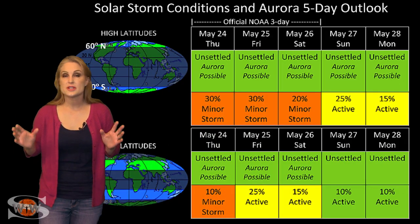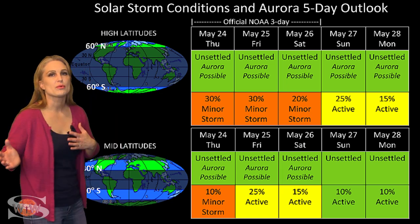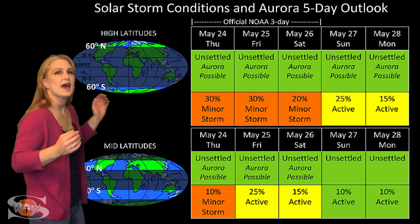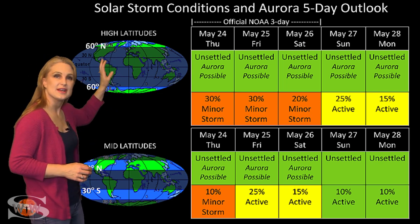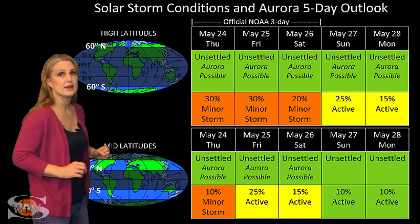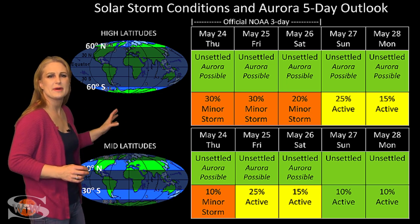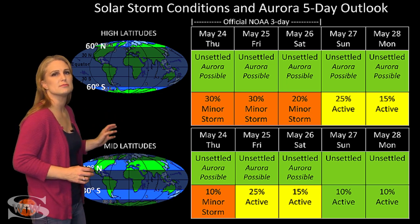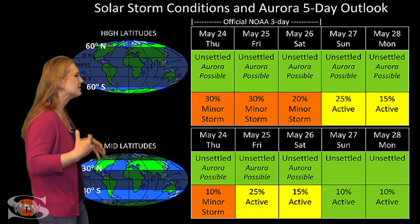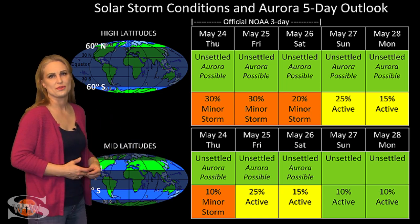Switching to solar storm conditions and aurora possibilities over the coming week: we're in the middle of fast wind from that remnant coronal hole in the Earth's strike zone, though it really isn't all that fast. At high latitudes, expect unsettled conditions with about a 30% chance of a minor storm and a slight chance of a major storm. At mid-latitudes, also unsettled, but only a 10 to 15% chance of a minor storm. These conditions should last a couple of days before quieting down, but we probably won't drop much below unsettled conditions through the end of the week.